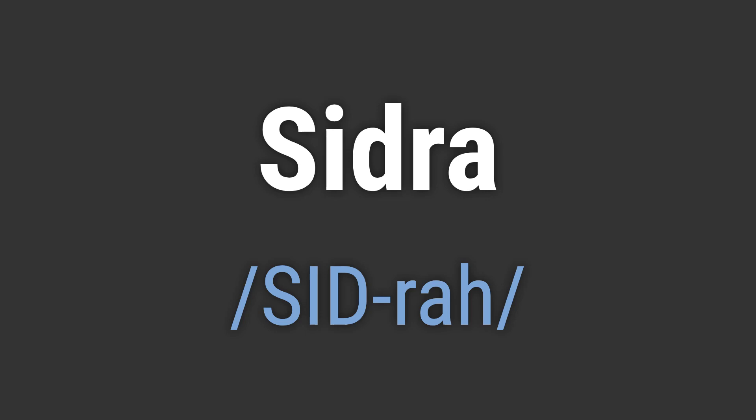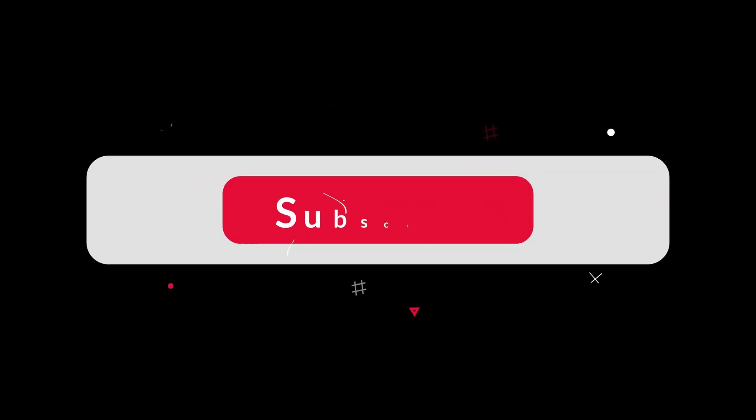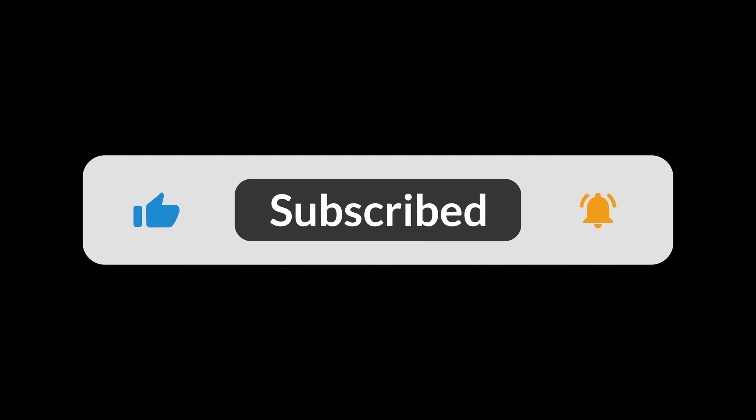Like, Hello Sidra. Goodbye Sidra. If you found the video helpful, hit the like button and subscribe for more on commonly mispronounced words. Thanks for your support.